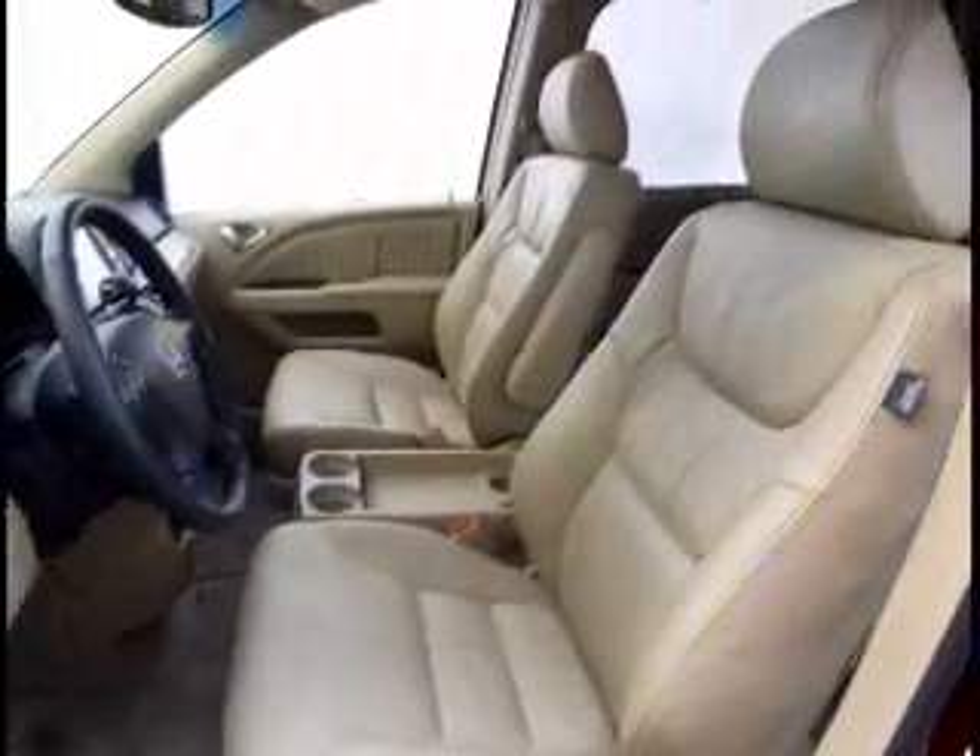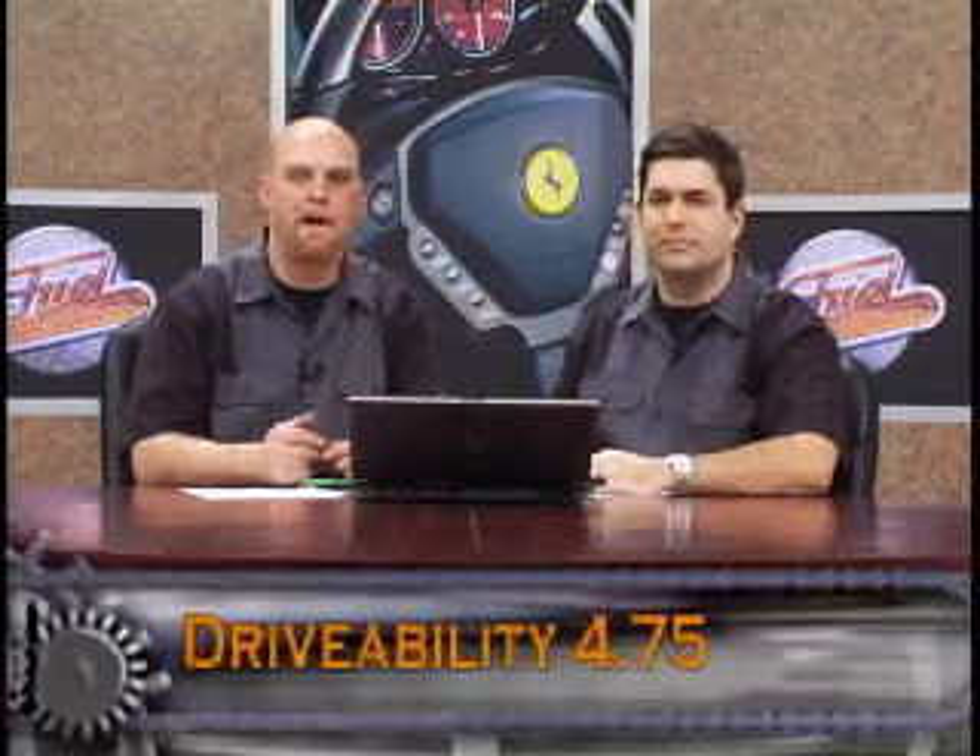I test Jag convertibles, Mercedes convertibles, sports cars, Porsche Cayman, BMW — everything there is across the board. And of all the things my wife gets to test along with me, what does she say she wants? A Honda Odyssey minivan. Something I never thought I would ever hear. That's drivability — we'll give it a 4.75 to round out the score for the Honda Odyssey Touring.